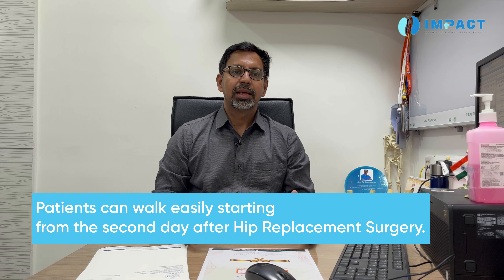Unlike knee replacement where the patient has pain for one or two days, hip replacement patients are more satisfied. They can walk the next day, and their pain compared to knee replacement is very, very less. Hip replacement patients can walk easily without much pain by the second day, bearing the entire weight of the body if the surgery is well done.